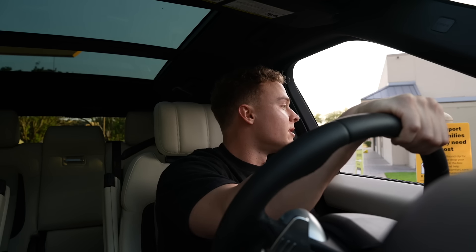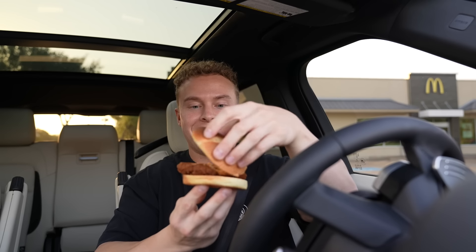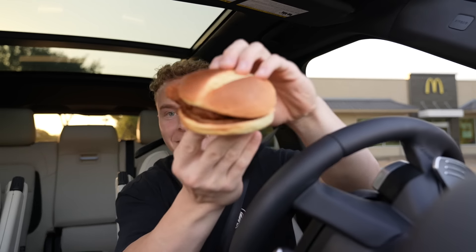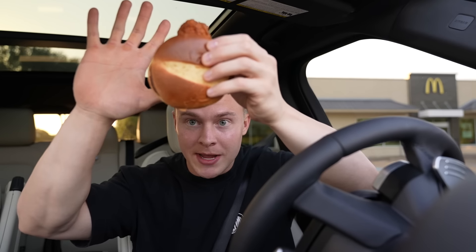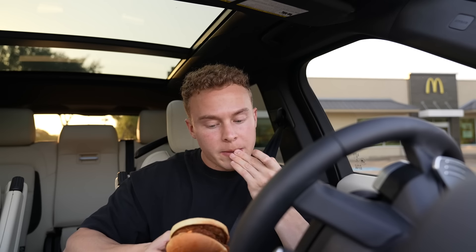Ordering the spicy crispy chicken, no pickle. They made me pull forward to the reserved drive-through spot, so I'm guessing it'll be fresh. I've only ever gotten the breakfast from McDonald's — the McGriddles and hash browns are unreal. Here we go — never had this before, only the McChicken. This is definitely the smallest sandwich — it's the size of my hand. There is sauce on it but it's a spicy sauce. No judgment until I try it.